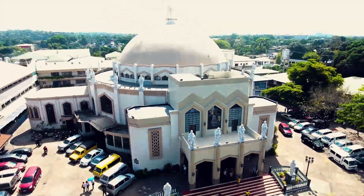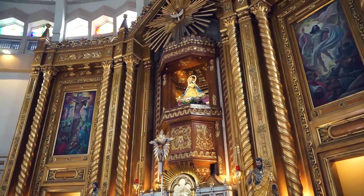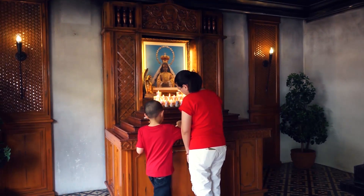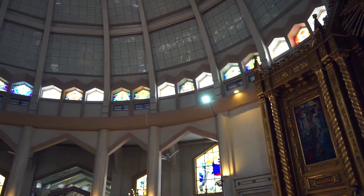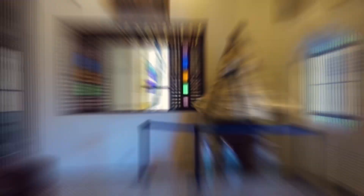Exploring this simplistic but beautiful church is a must. Legend has it that the idol of the Virgin Mary housed in this church grants safe travels to those who pray to it. Its stained glass windows, round design, and the mini-museum beside it make it a must-see.